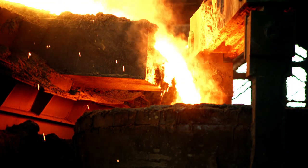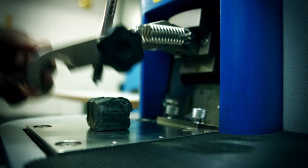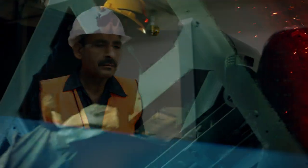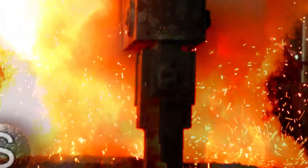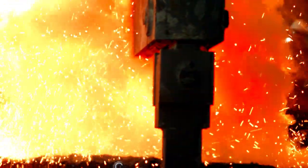During this process, a sample is taken out from the molten material and sent to the lab, where it is tested twice on a spectral machine. Further chemicals are added to the feeding process to maintain chemical composition and quality assurance, to achieve customer satisfaction at global standards.